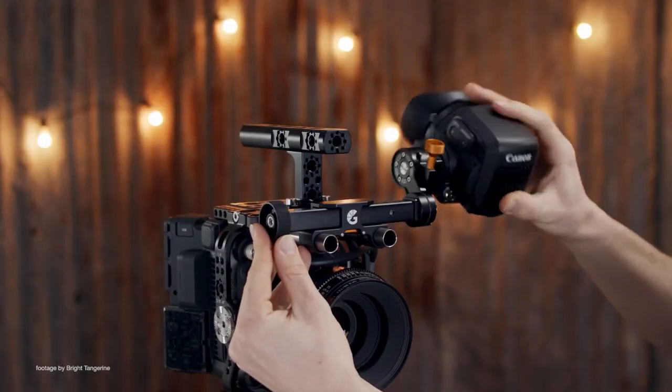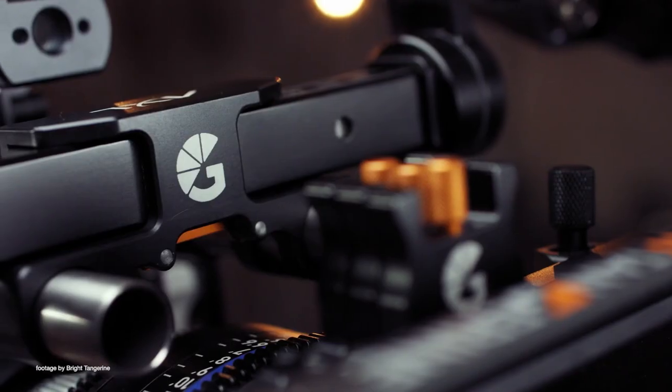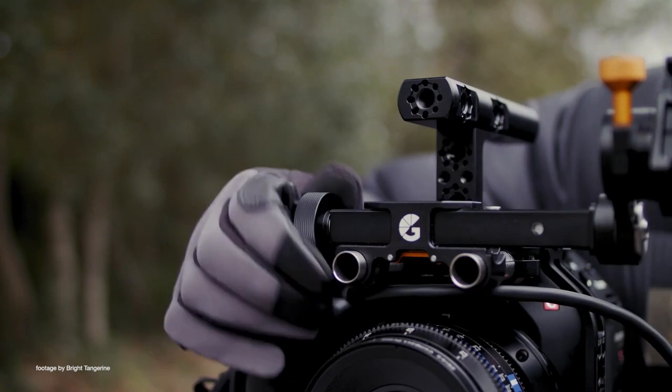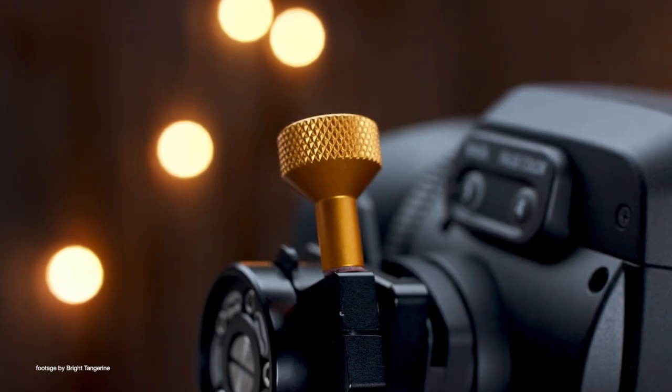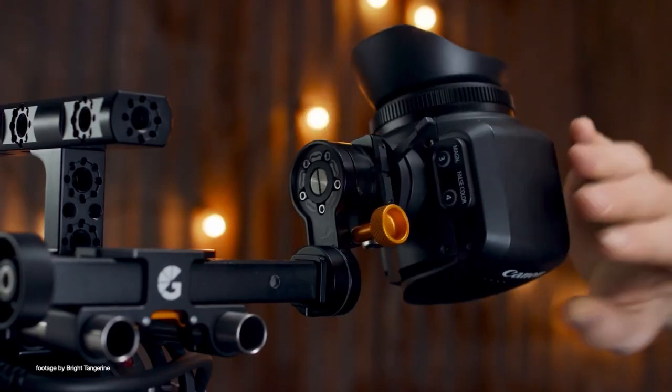Bright Tangerine are known for making some of the finest camera accessories, and their new Axel EVF bracket will make an excellent gift for camera operators and DOPs. Their new EVF bracket offers a solid build quality and hassle-free adjustment, saving you precious time on set.